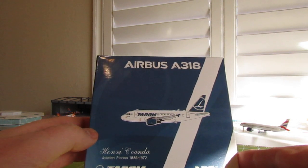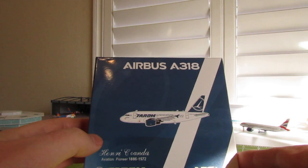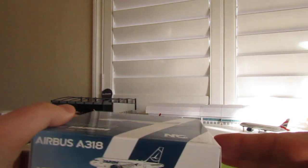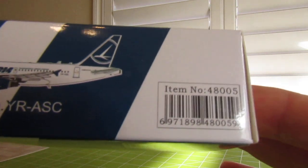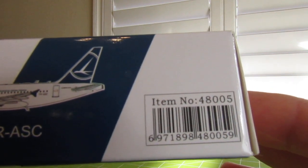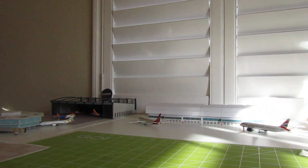The registration on this one is Yankee Romeo dash Alpha Sierra Charlie. NG has announced they're also going to put out Alpha Sierra Alpha — I think it was in the gigantic February release. Here, if you can see that, is the item number for this one. Let's get into this.